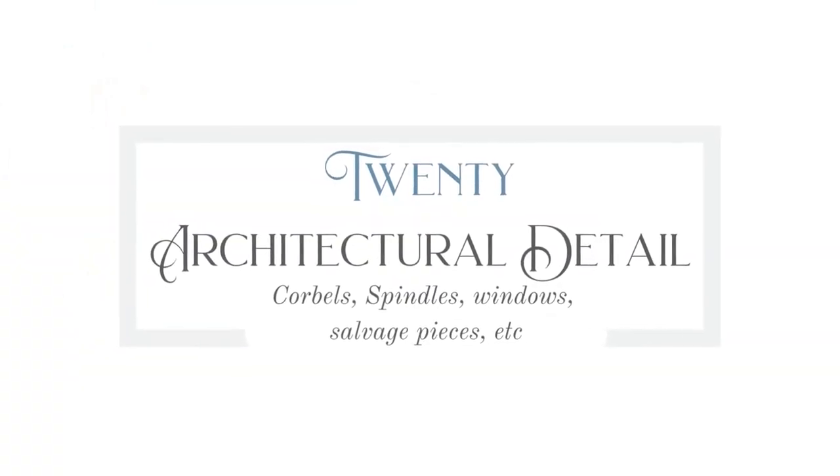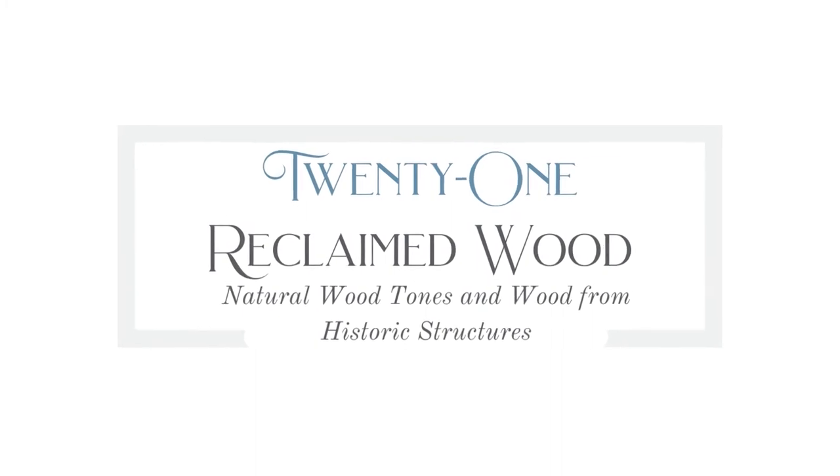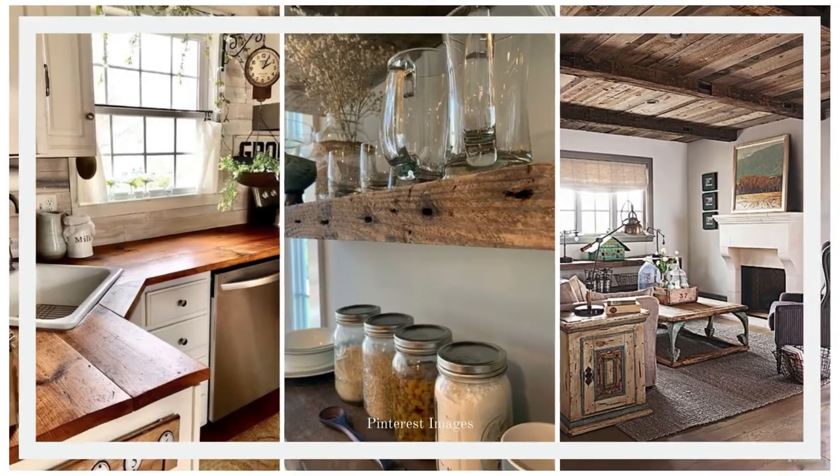Number twenty is architectural interest — corbels, spindles, salvage windows, and other salvage pieces. You can literally have a piece of history up on your walls in your home, even if your home isn't historic, which is amazing. Number twenty-one is reclaimed barn wood — natural wood tones and wood from historic structures. The idea of an old barn being torn down really makes me sad, but if it has to happen, at least we can repurpose the gorgeous aged patina hardwood. You can use it everywhere you would typically use wood.